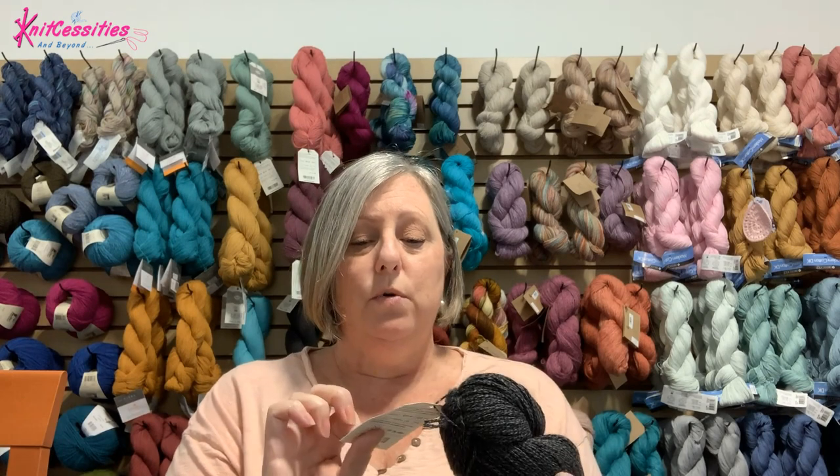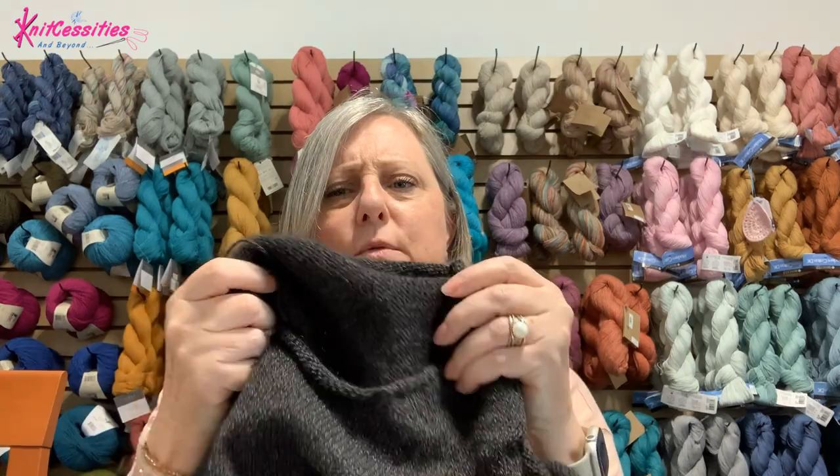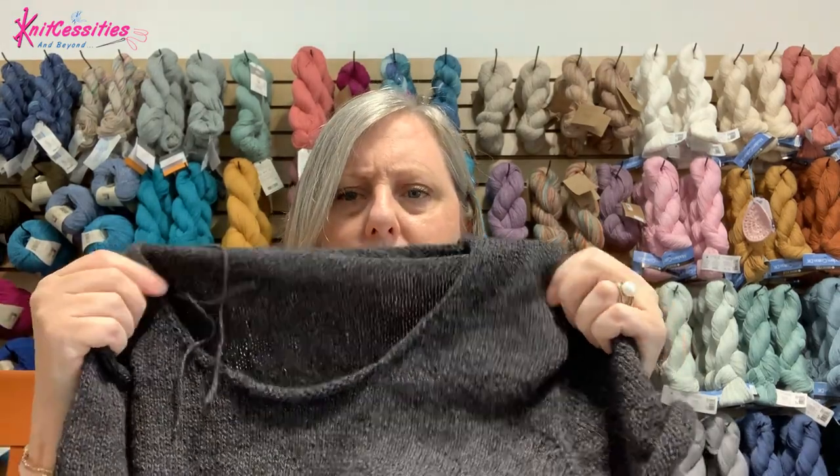It is 55% baby alpaca, 26% merino wool, and 19% pima cotton. So it's going to be a really warm sweater because of the wool and baby alpaca. It's sport weight but it really is a thick, thick yarn — super squishy. I can't wait to start wearing this sweater when it does cool down a little bit. It doesn't get too cool here in Central Florida but we do have our days — it does get chilly now and again.